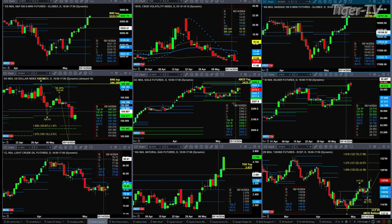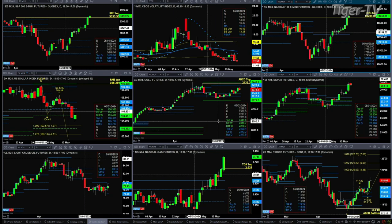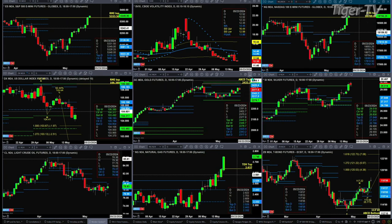Looking at gold, it is likely going to form today a TD9 count top as well — the same thing with silver. Right now, gold is trading within its profile, whereas silver is trying to take out its weekly profile. It's one day above that resistance level of 29.51. The question is, is it above there come tomorrow?